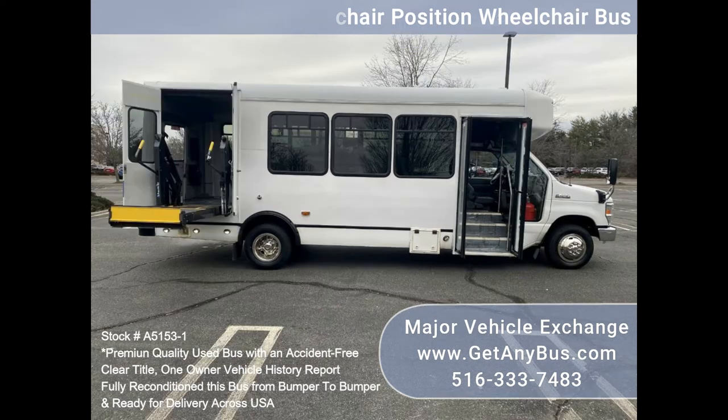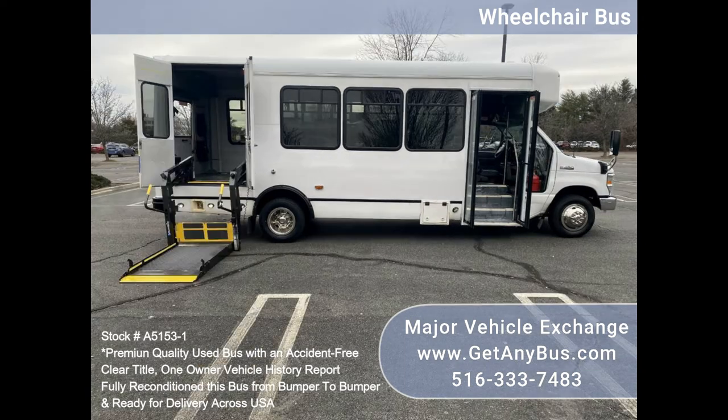All electrical and mechanical equipment is in proper working order. There are no known problems with this vehicle and the bus is 100% ready to go. Test drives and inspections are welcome.